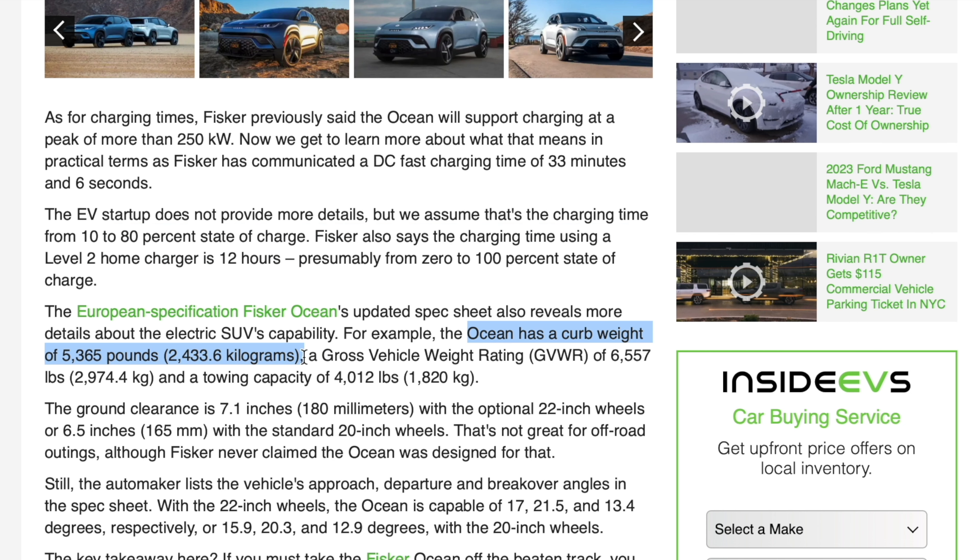How much does it weigh? Curb weight: 2,400 kilos — 5,300 pounds. GVWR: 6,557 pounds, or almost 3,000 kilos.